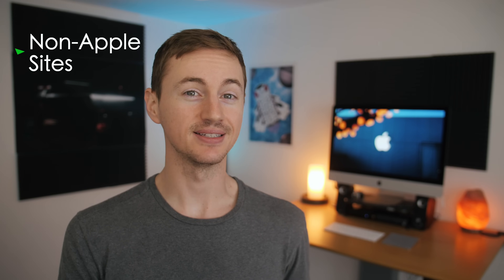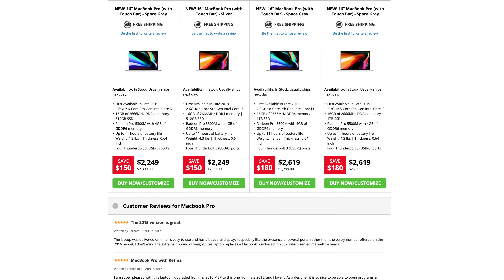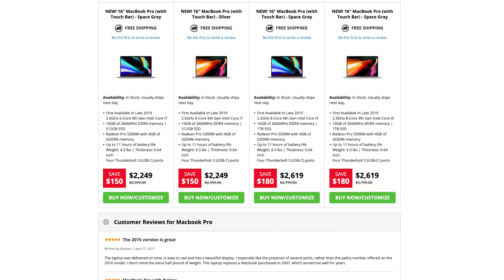Buy from places other than Apple.com. One of my favorite places for new MacBooks is MacMall, and they usually sell the latest MacBooks at a little bit of a discount. For example, here's the new 16-inch MacBook Pro at $150 off — so that's a good place to look when you're about to buy.